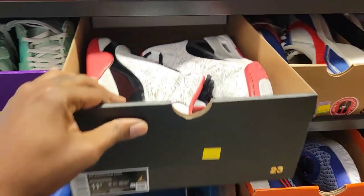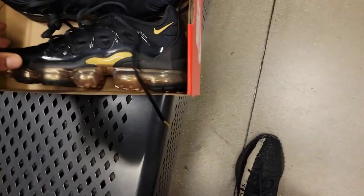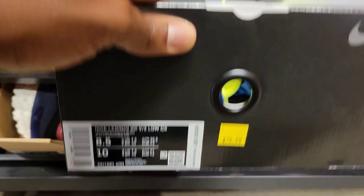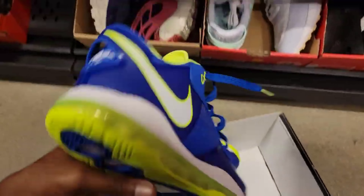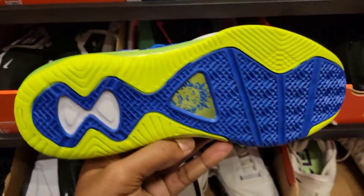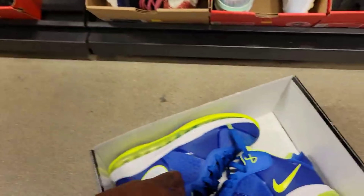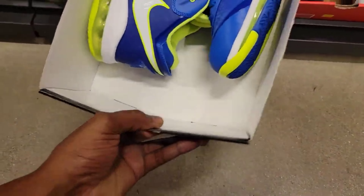Everybody's favorite Dub Zeros for size 11.5, $79 on those. You can find these VaporMax's, $99 on them. LeBron 9 Lows — the Sprite colorway, $79. Definitely one of the better colorways of the LeBron 9 Lows. I think these went for $160 to $200 — got them here for $79. That's pretty dope.